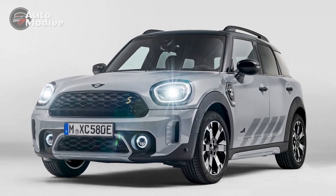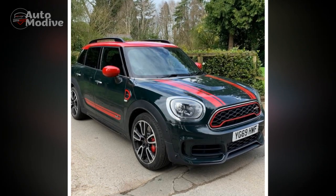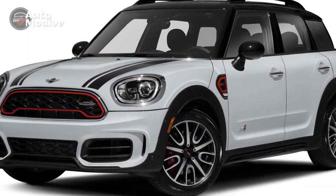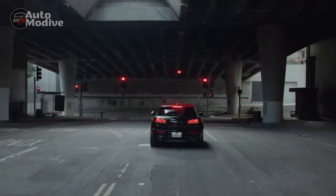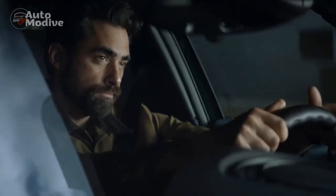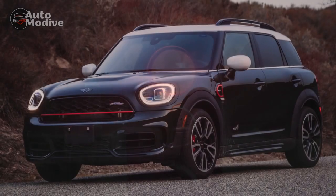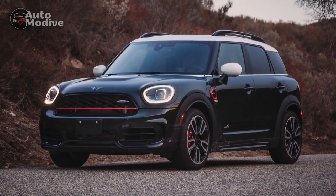The 2023 Mini John Cooper Works Countryman offers an attractive package for driving enthusiasts seeking a spirited and practical compact crossover. Its powerful performance, distinctive design, and agile handling are among its key strengths. However, potential buyers should consider factors such as the premium price, firm ride, and limited rear legroom when making their decision. Ultimately, the 2023 JCW Countryman remains a compelling choice for those who prioritize driving excitement and are willing to embrace its unique characteristics.